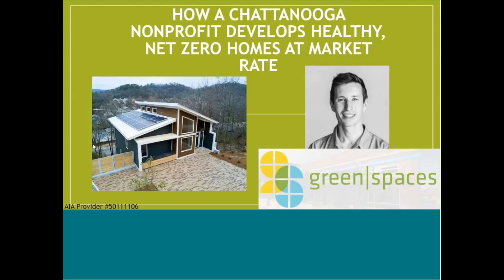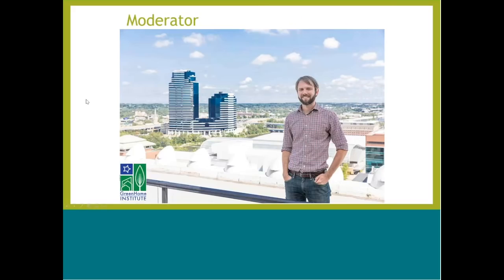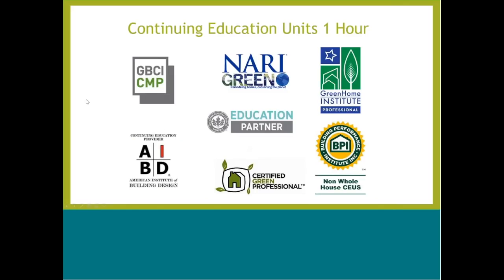Welcome everybody to 'How a Chattanooga Nonprofit Develops Healthy Net Zero Homes at Market Rate.' This course is approved for one hour in continuing education units: GBCI, AIBD, Certified Green Professional, NARI Green, Non-Whole House Building Performance Institute. It's also approved for American Institute of Architects AIA Health, Welfare and Safety, and may be applicable to your local state-based design or contractor license.